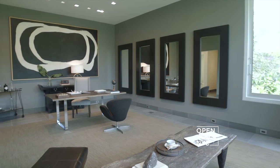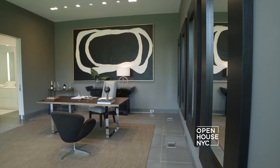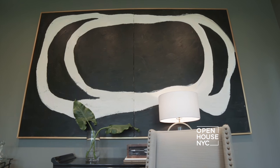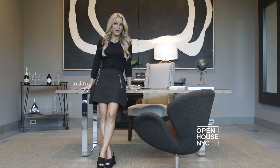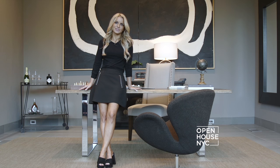When it comes to certain rooms, don't be afraid of the dark. The dark walls here create the perfect backdrop for this statement canvas behind me. Putting a large-scale piece of artwork behind your desk creates a true power moment, and everyone can use one of those in their office.